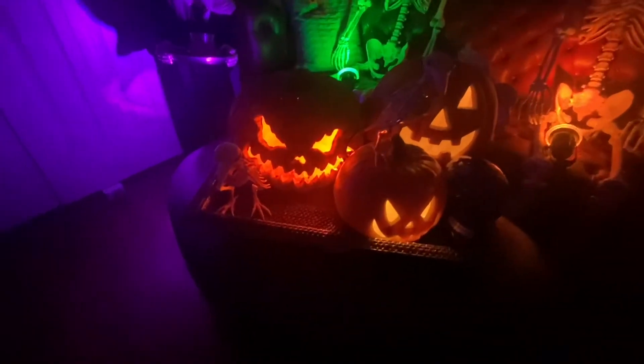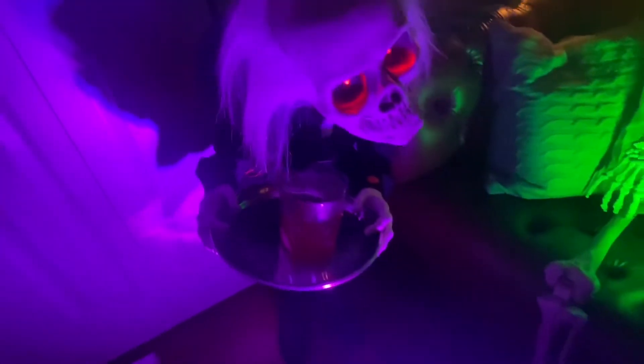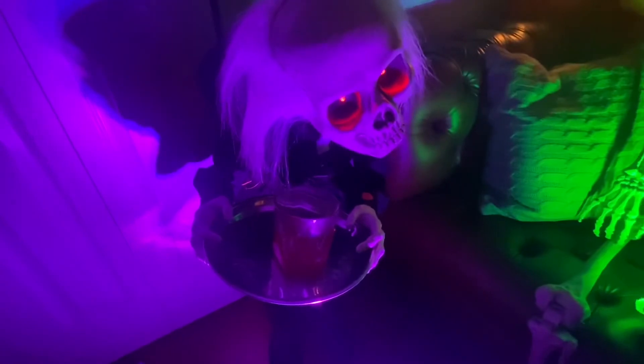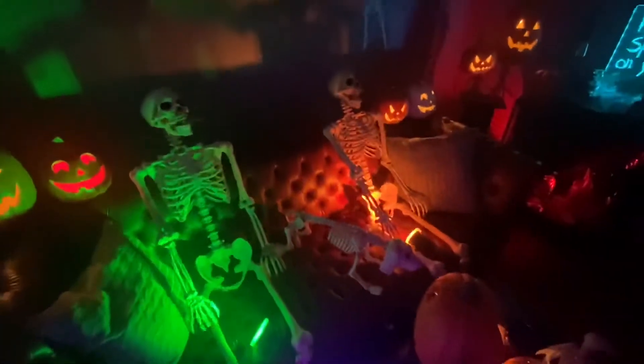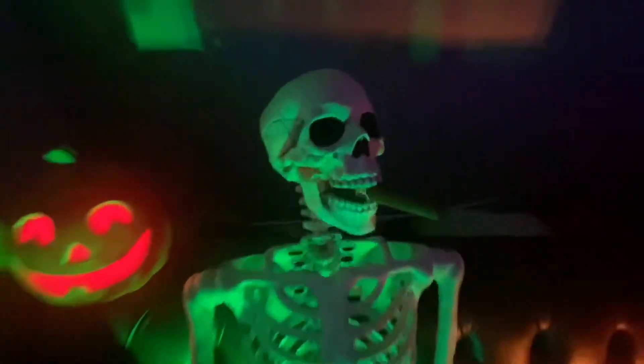Got these pretty cool little pumpkins here. Got this guy here kind of serving a drink to these skeletons over here — kind of goes with the theme. A little drink there, don't mind if I do, thank you. Also we got this skeleton right here that lights up — it's pretty cool. We got these two guys relaxing here with their dog.